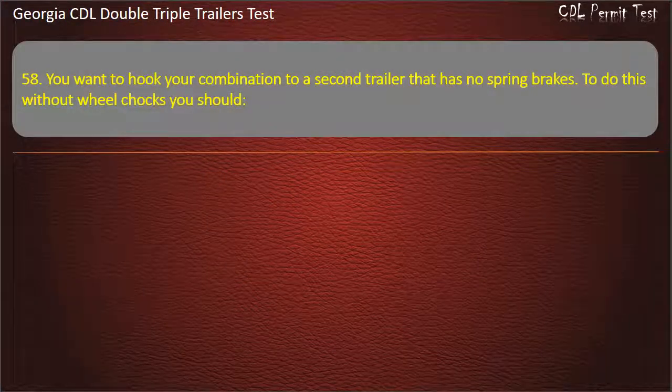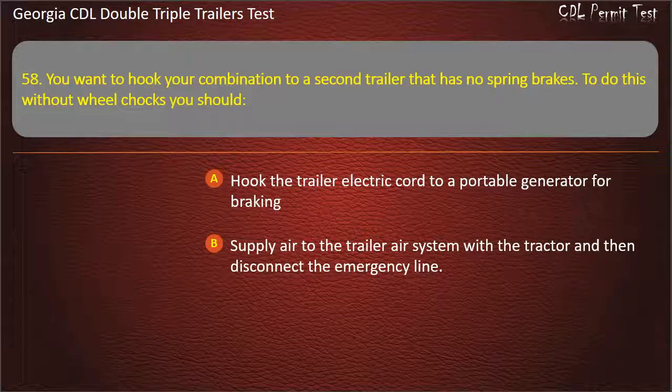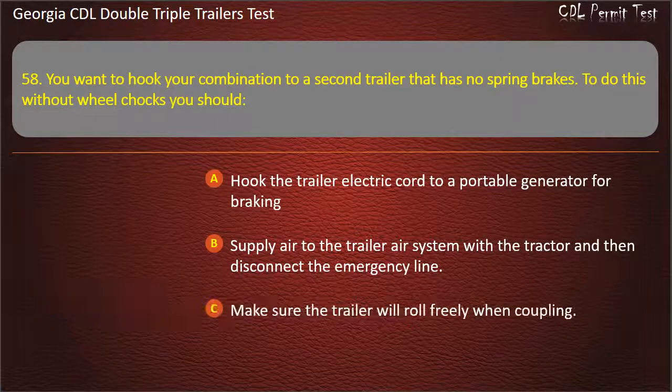Question 58: You want to hook your combination to a second trailer that has no spring brakes. To do this without wheel chocks, you should? Options: Hook the trailer electric cord to a portable generator for braking. Supply air to the trailer air system with a tractor and then disconnect the emergency line. Make sure the trailer will roll freely when coupling. Answer: Supply air to the trailer air system with a tractor and then disconnect the emergency line.